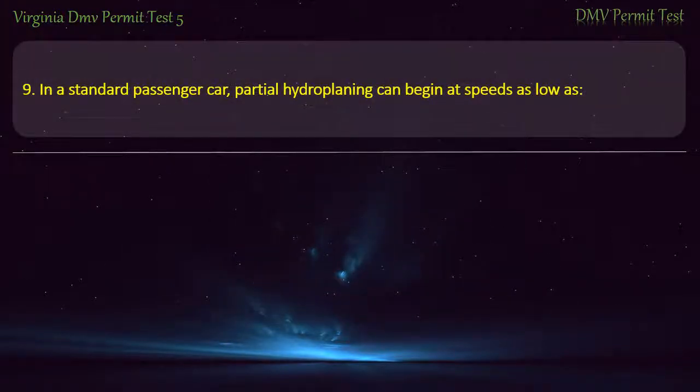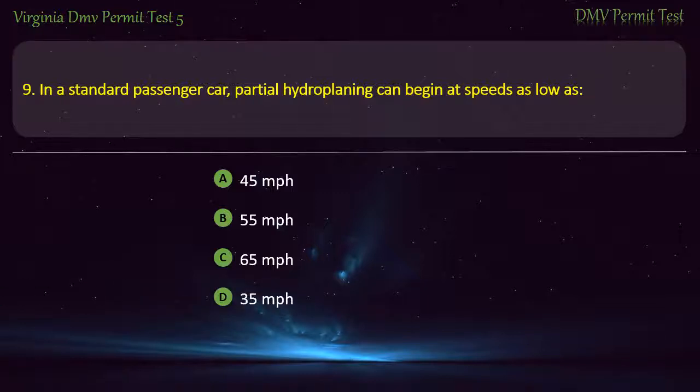Question 9: In a standard passenger car, partial hydroplaning can begin at speeds as low as — 45 mph, 55 mph, or 65 mph. Answer: 35 mph.